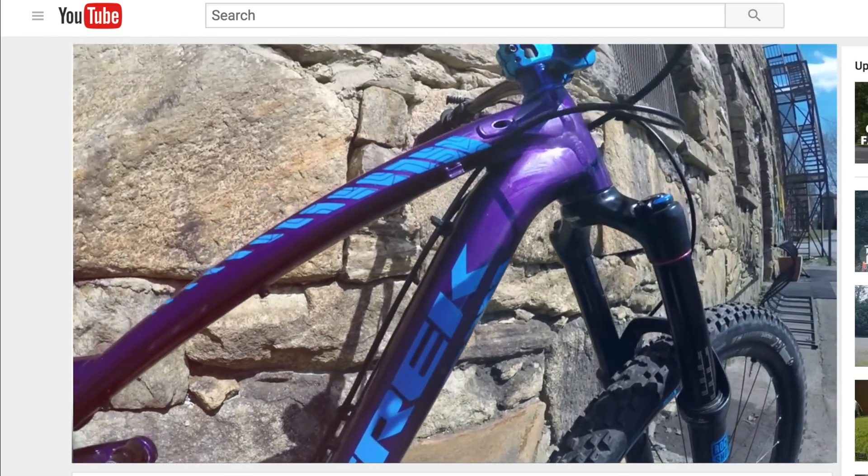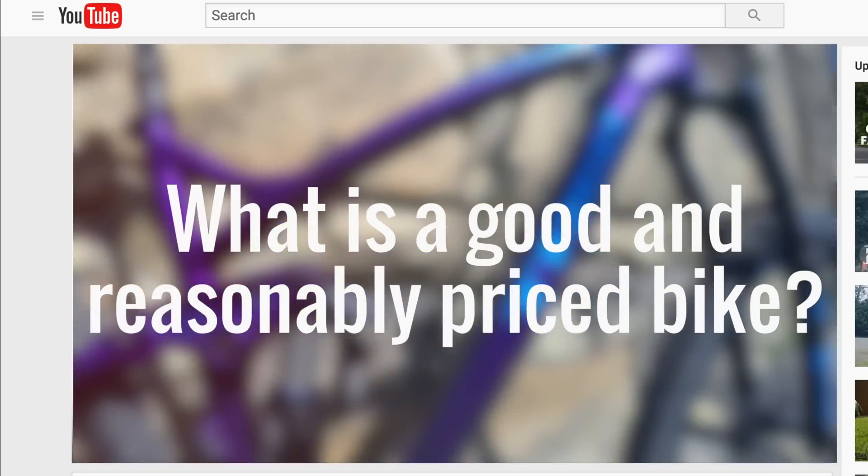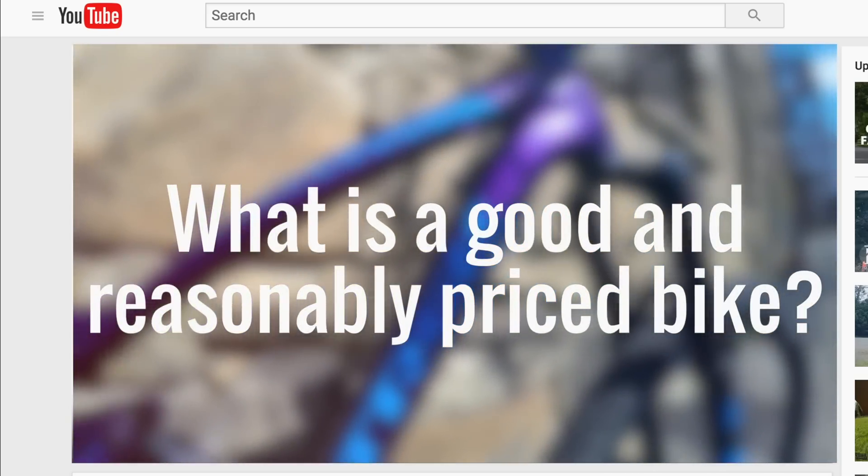So that brings up the question: what is a good, affordable bike that can do almost anything? Well, after doing a little research, I think I may have found my answer.